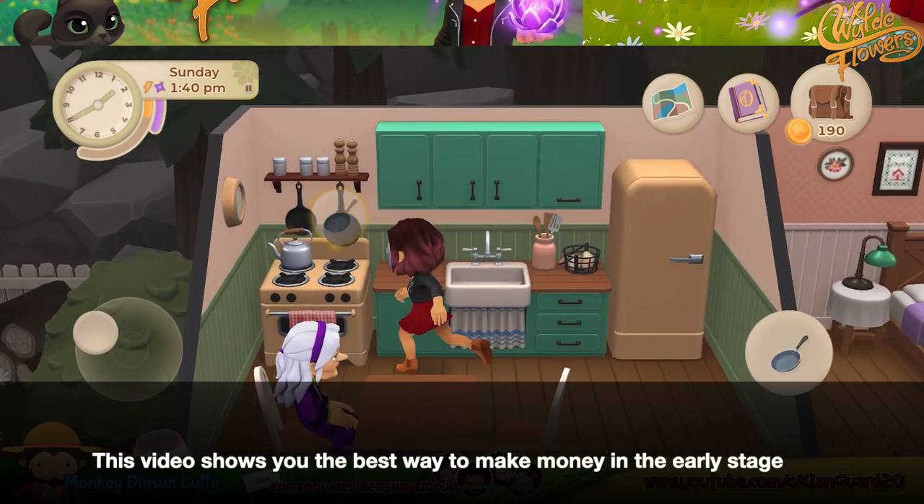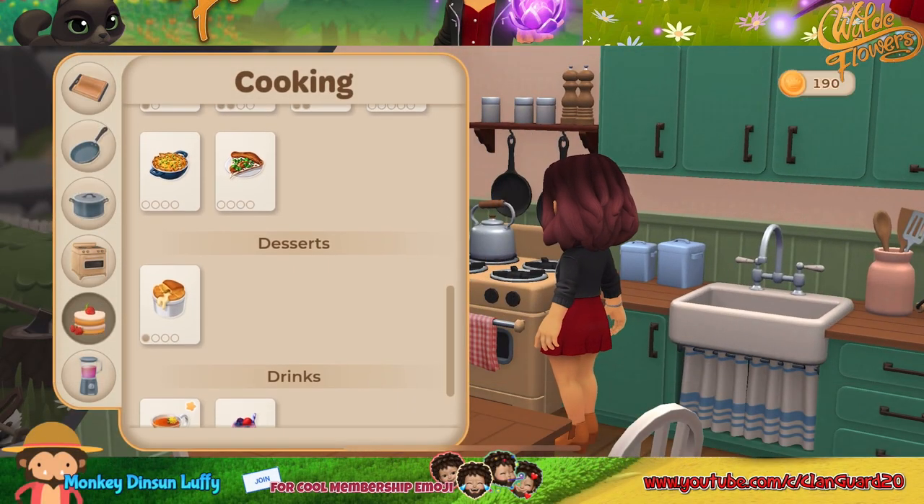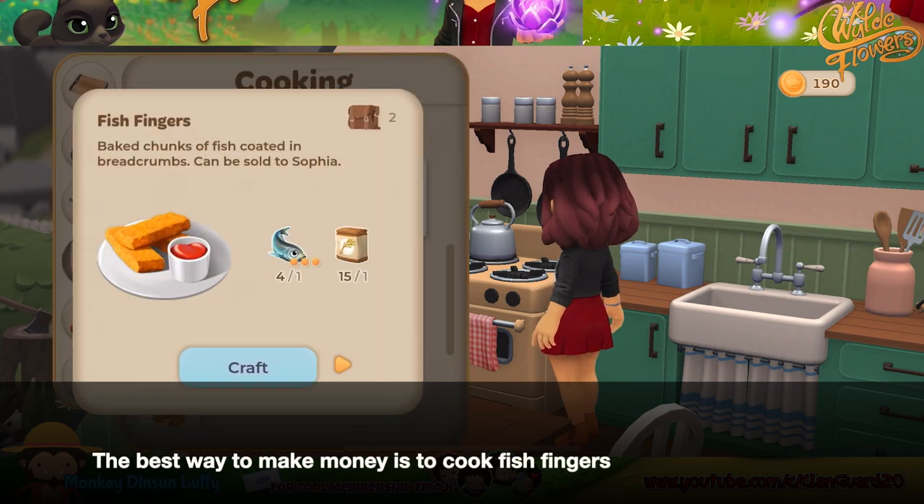This video shows you the best way to make money in the early stage. The best way to make money is to cook fish fingers.